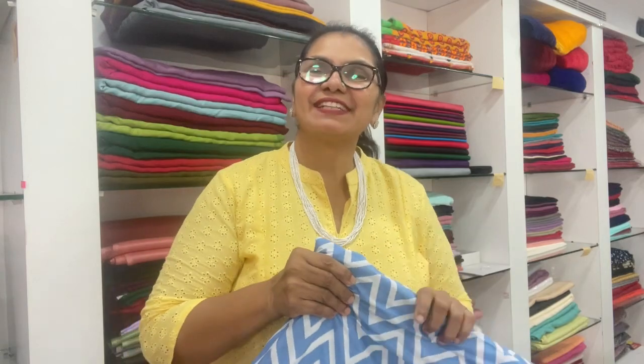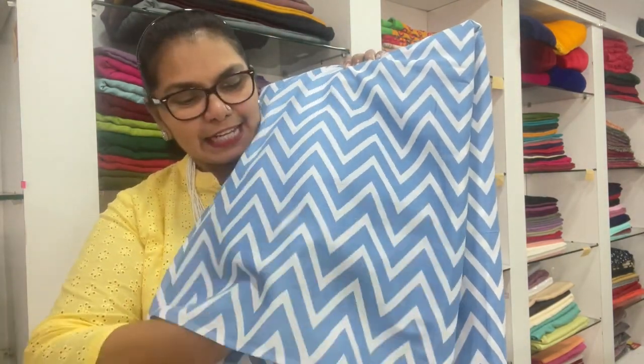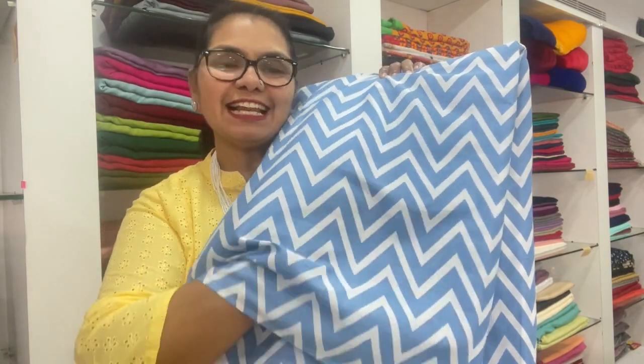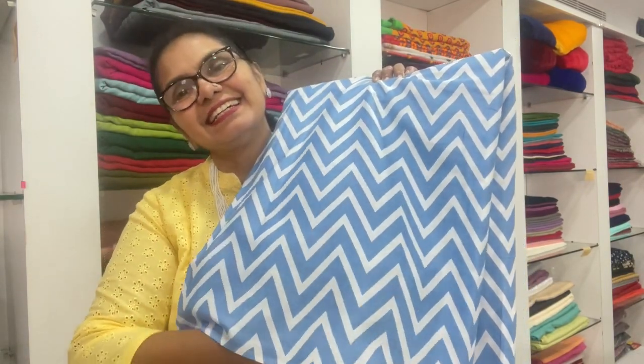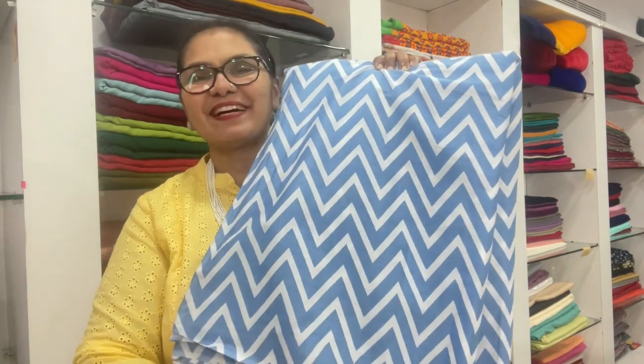This is the cotton material. I call it AC cotton. It's very soft cotton and very comfortable. It's available in 60-meter and 20-meter options.